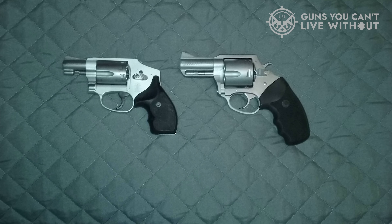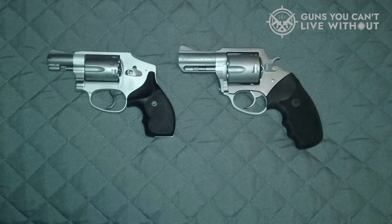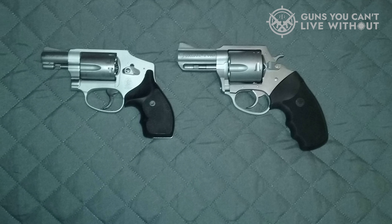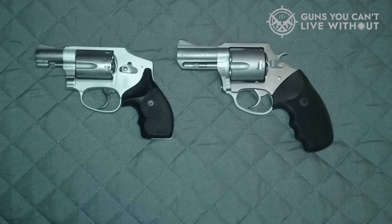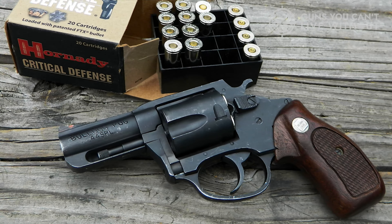In conclusion, we hope you found our list of top concealed carry revolvers insightful. If this video was helpful, kindly give it a thumbs up as your support is always appreciated. Feel free to share your thoughts in the comments section below about which concealed carry revolver you plan to choose.